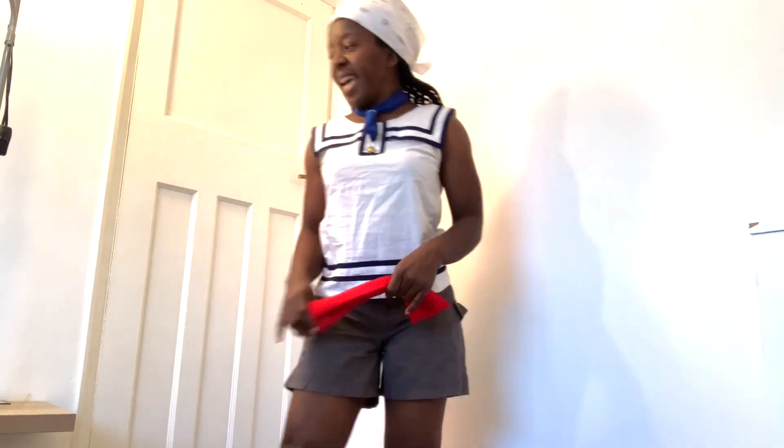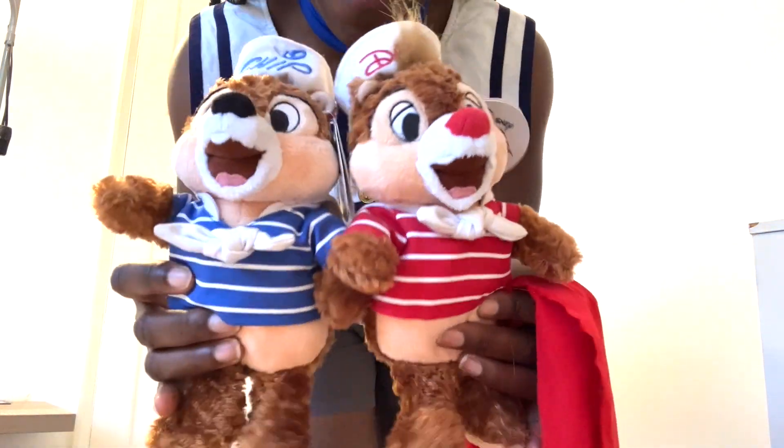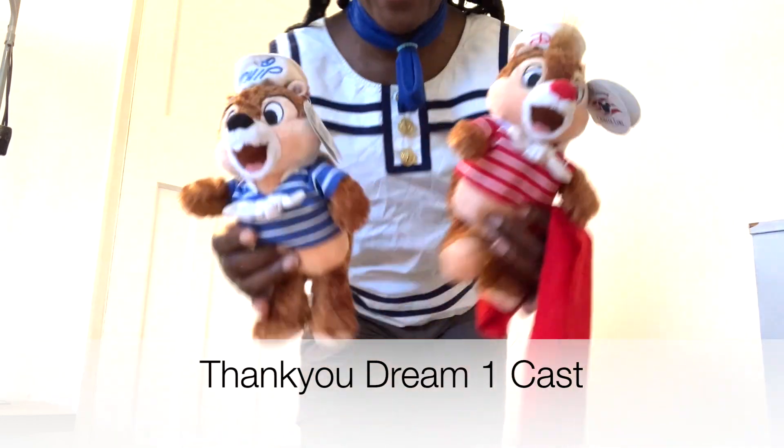Oh look, I've got these little cuties that I was gifted whilst working on board Disney Cruise Line - gifted by the fabulous cast members. Aren't they cute! So yeah, they work as well. I've got my boys, so here we are - there's three of us: me, Chip, and Dale.